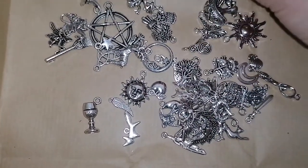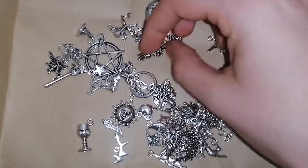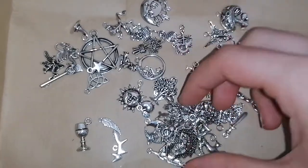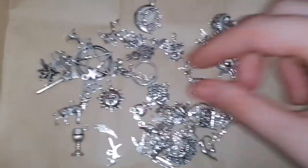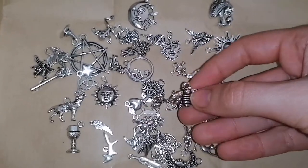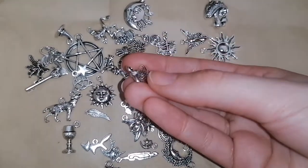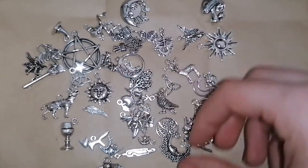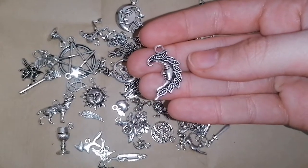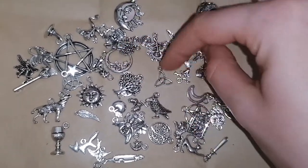We've got the sun and the moon, a spiral, something like the Green Man, a deer, a dog or wolf, another sun, and a really nice mushroom — that is so cool! There's a fox, and wow — a double-sided crow, so it's not flat, it's three-dimensional. That's like a crow or raven. And there's one that's so pretty I think I might want a tattoo of it.